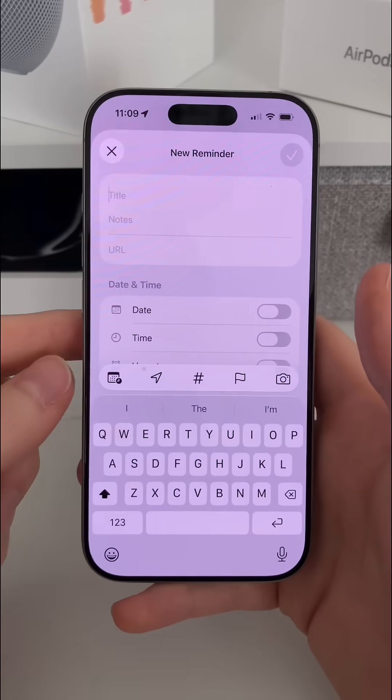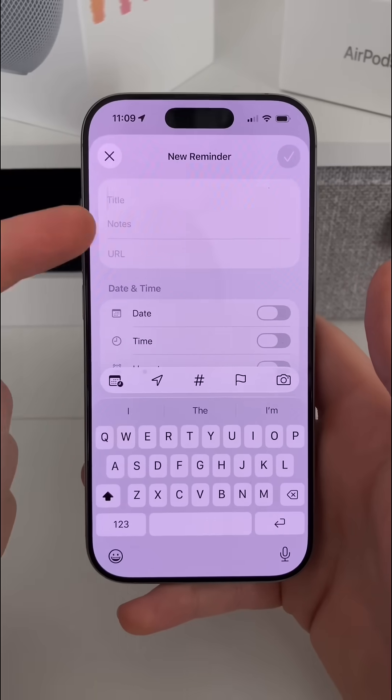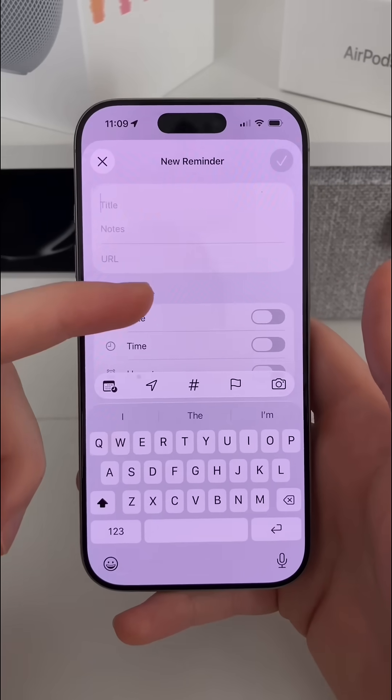So when we go ahead and add a new reminder, we've got the title, the notes, and a URL if you need to. That's all pretty standard.